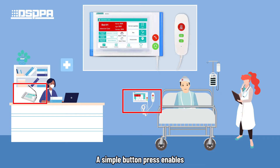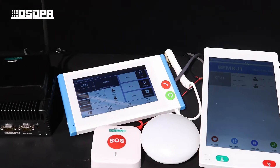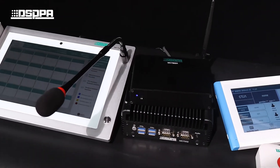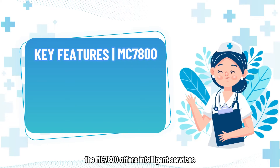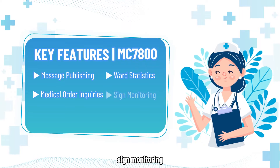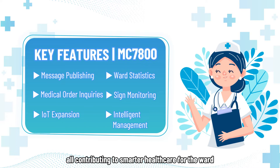A simple button press enables immediate assistance calls from the ward area. By integrating with the hospital information system, the MC7800 offers intelligent services such as message publishing, ward statistics, medical order inquiries, sign monitoring, IoT expansion, and intelligent management, all contributing to smarter healthcare for the ward.